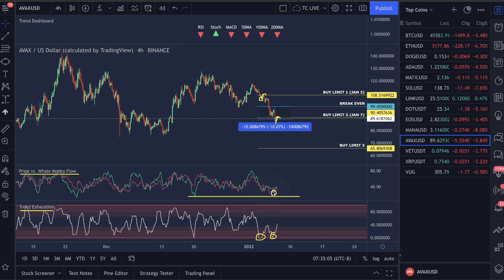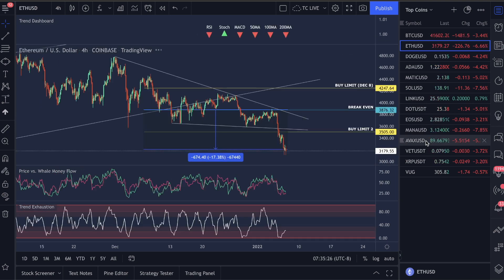What we're seeing right now is we're starting to level out and yes we could head down further without a doubt. We're starting to see a divergence pattern where the well money flow is holding steady while the price structure is moving down. This shows that money's staying consistent and we're probably going to start seeing moves back up. Ethereum has actually created a very nice double bottom which could start getting bullish, and these signs on the price versus well money flow and trend exhaustion are showing very bullish signs right now.